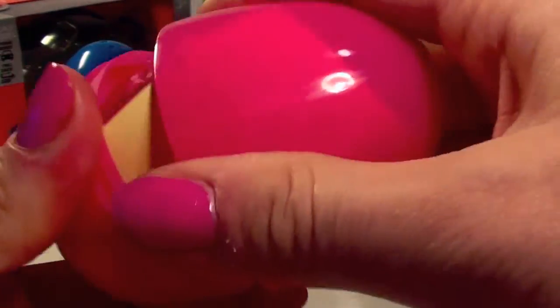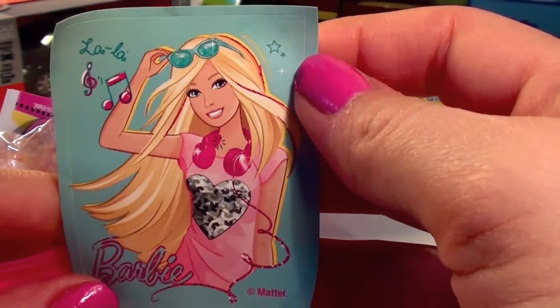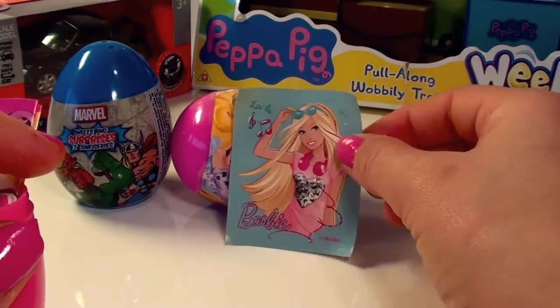Pink! I love pink. What do we have? We have a Barbie sticker — look at that beautiful Barbie with sunglasses and her headphones. I love Barbie, she's so pretty.